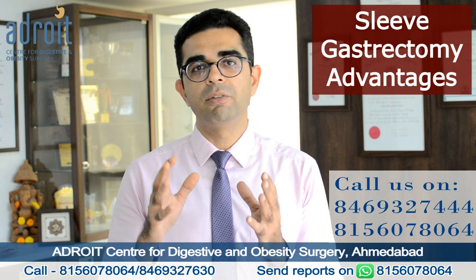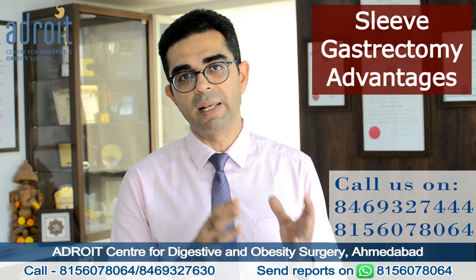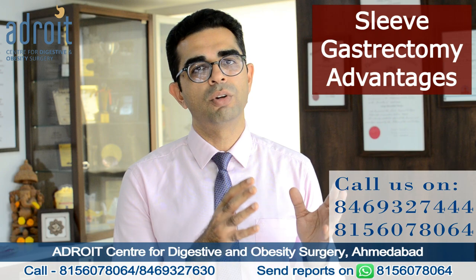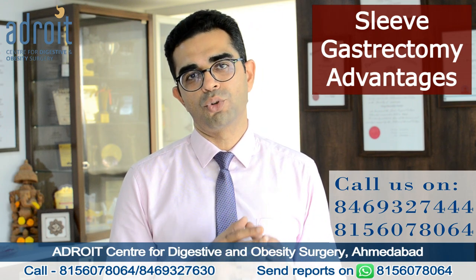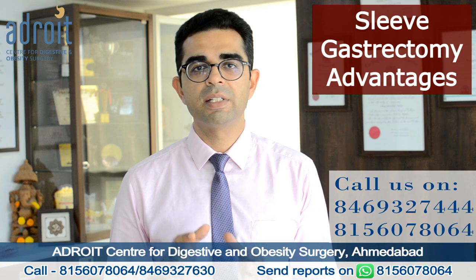Laparoscopic sleeve gastrectomy is a comparatively simpler procedure in technical terms, making lesser changes in your digestive system and therefore your overall body physiology. This in itself is one of the advantages of a laparoscopic sleeve gastrectomy.